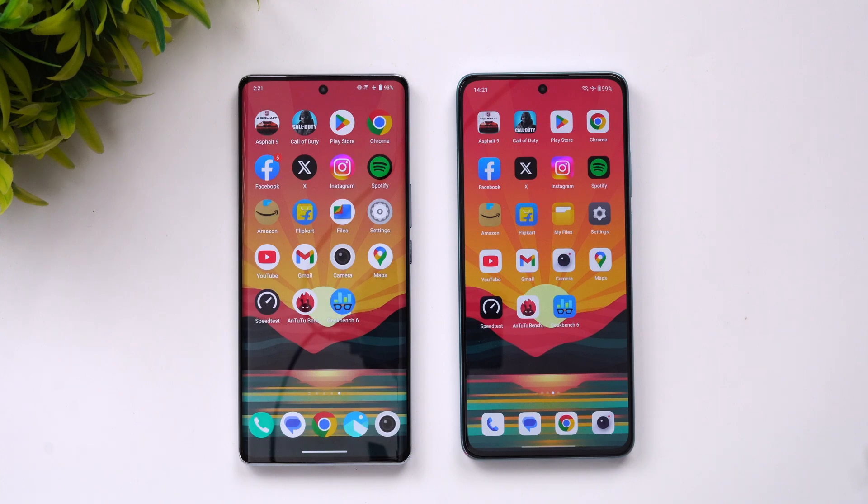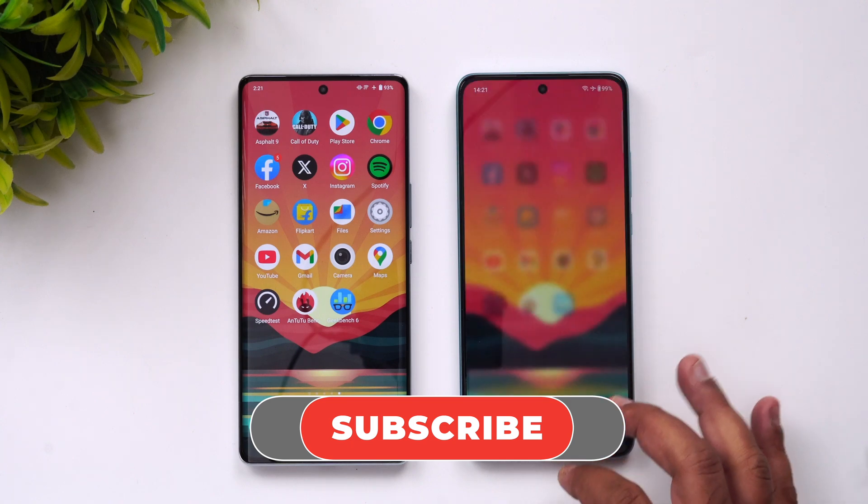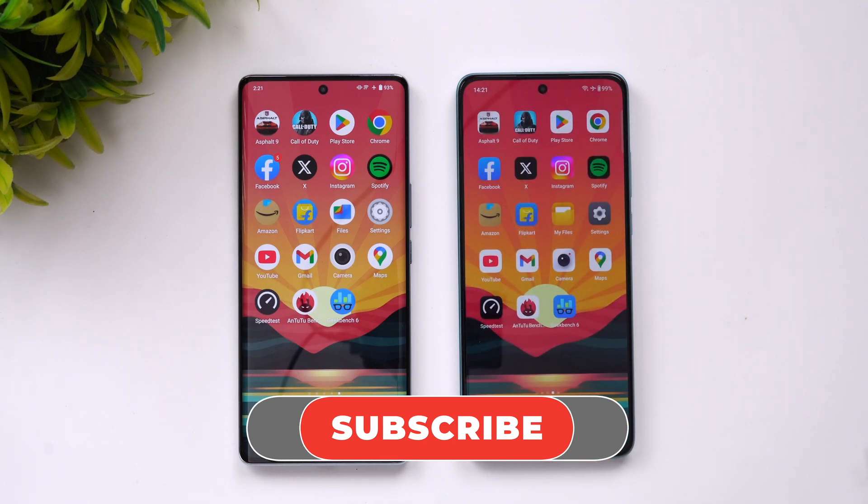That's the speed comparison of the iQOO Z7 Pro and the OnePlus Nord CE3. Hope you enjoyed watching this video — do hit that like button and subscribe for more videos. Thanks for watching, hope to see you in the next video. Have a great day!